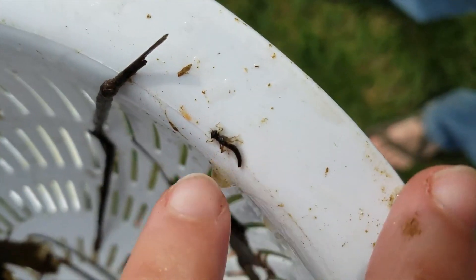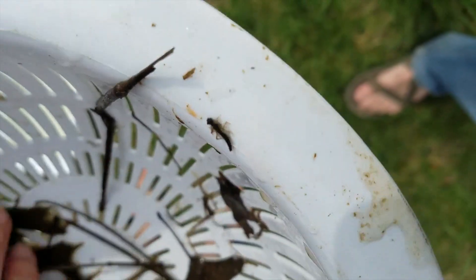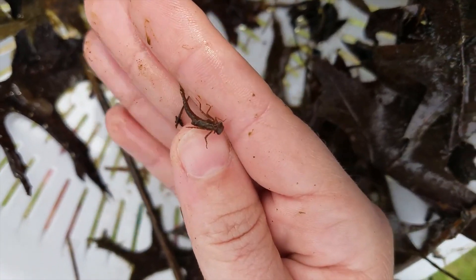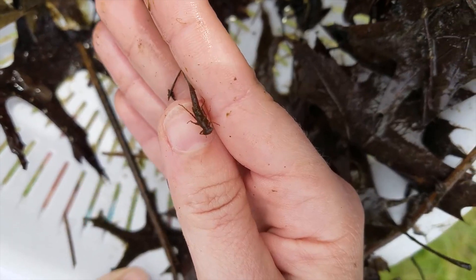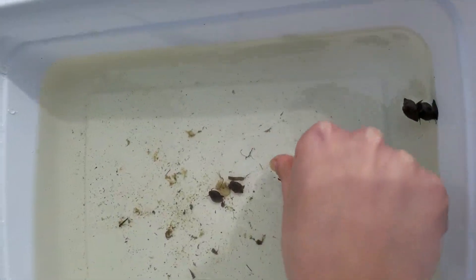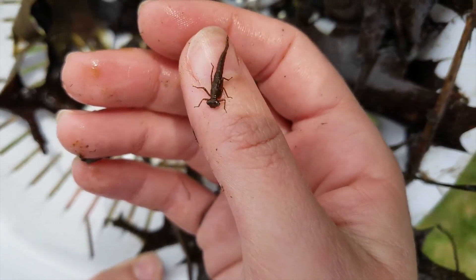I want to say this is a mayfly larva, and one day he's going to become an adult and get some wings. I can more easily see he's got some little wispy tails, and if he's got three, that is going to be a future mayfly. He's a little bit further along — he's a bigger dude.